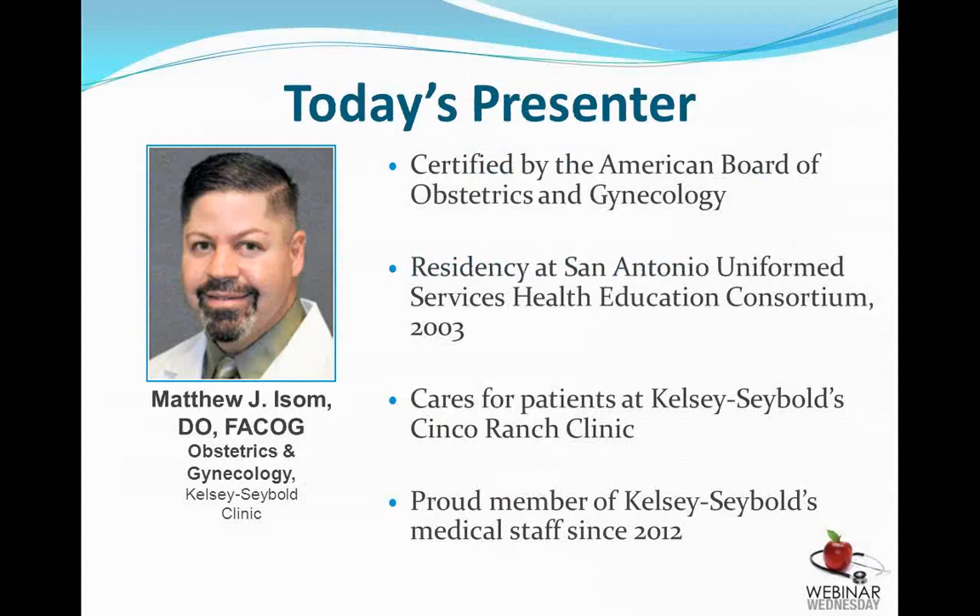A little bit about today's presenter: Matthew is certified by the American Board of Obstetrics and Gynecology. He earned his residency at San Antonio Services Health Education in 2003. He cares for patients at the Cinco Ranch location and has been with us since 2012. I'm going to turn it over to Matthew now.